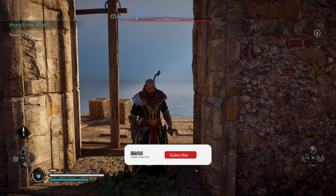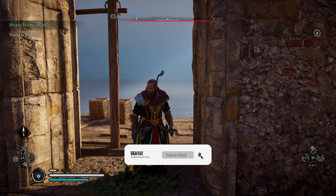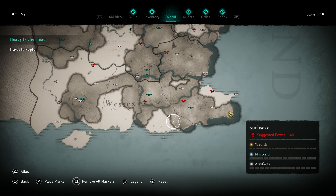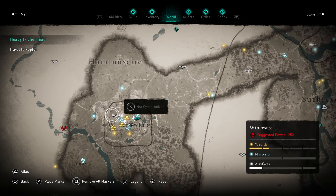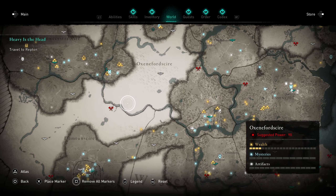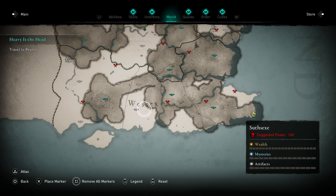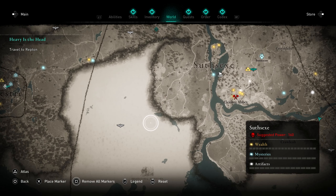Welcome back to another Assassin's Creed tips video. Today I'm going to grab the Books of Knowledge in Kent first, and then there's one in — I think I want to say Suffolk.